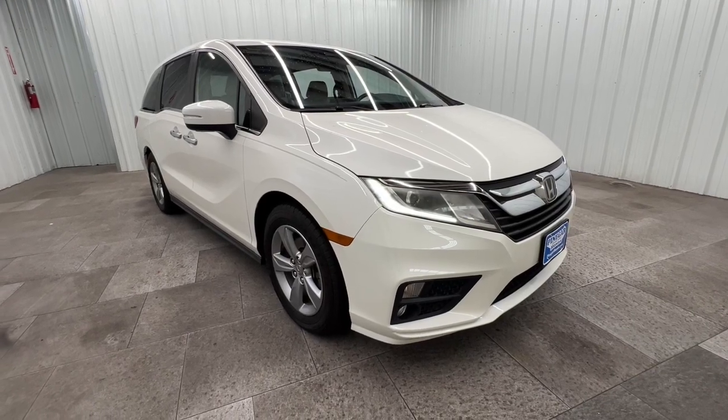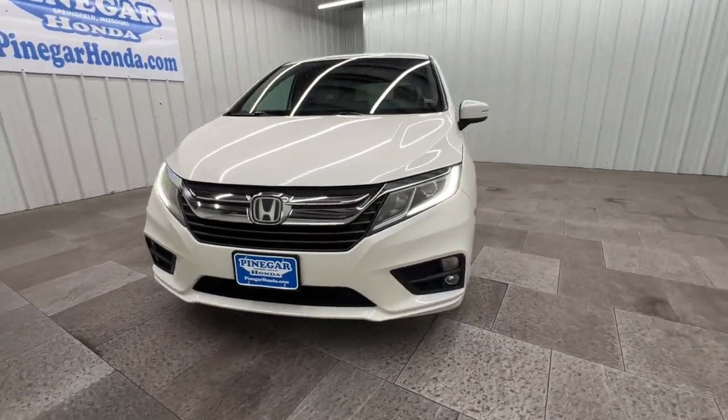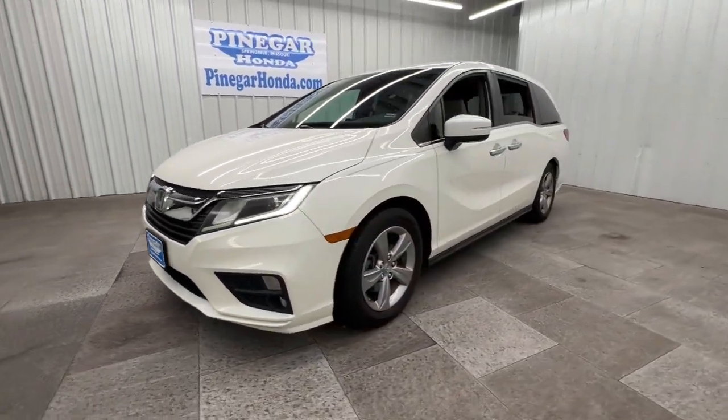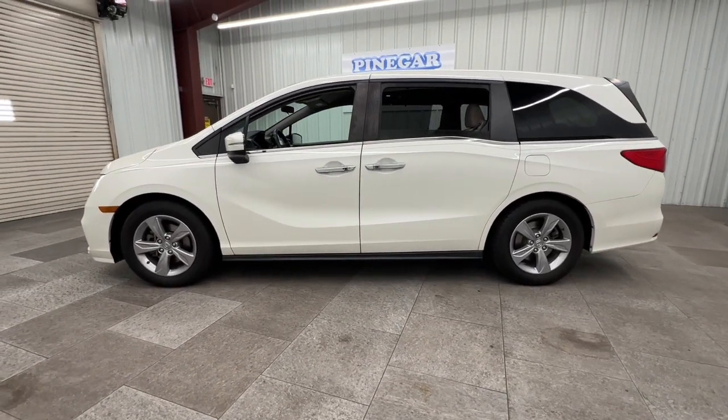You're gonna love the 2018 Honda Odyssey. This vehicle is an outstanding buy with fewer than 80,000 miles on the odometer. You'll feel safe and relaxed on every excursion in this comfortable and stylish Odyssey.